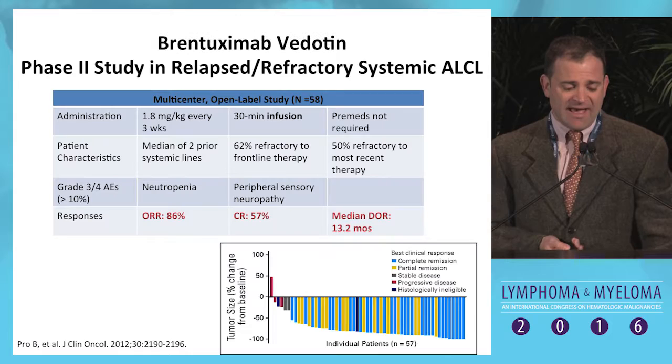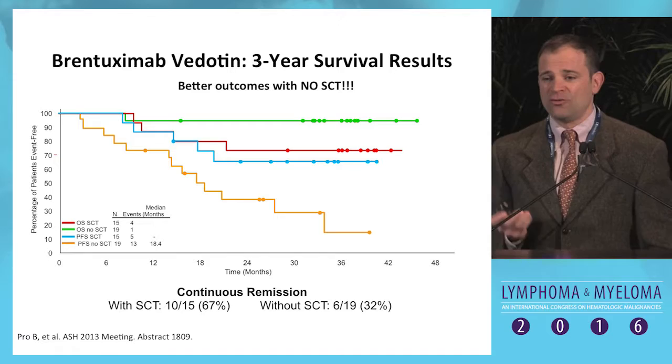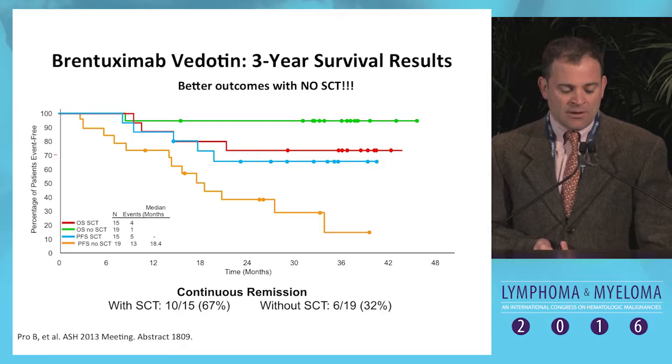With Brentuximab we've seen really outstanding outcomes — I'll leave most of that for Gia to address. In some settings, we even see better overall survival in patients who don't go on to autologous transplant than among those who do.